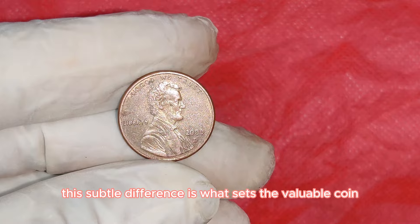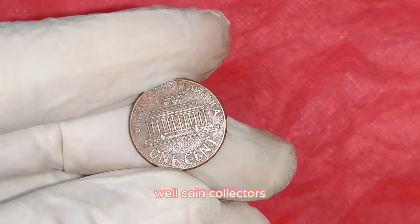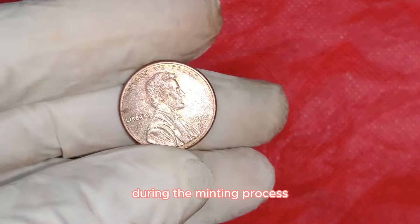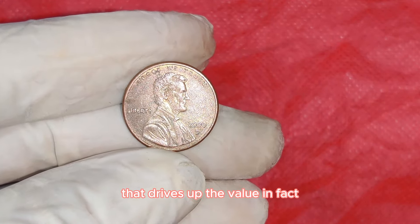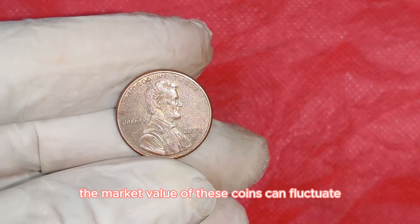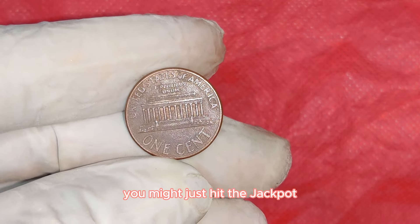This subtle difference is what sets the valuable coin apart. Coin collectors and numismatists go crazy for these rare errors because they are like time capsules, capturing a moment when something went wrong during the minting process. It's the rarity and the story behind the error that drives up the value. One of these rare 2000D Wide AM Lincoln pennies was recently valued at a staggering $40,000.